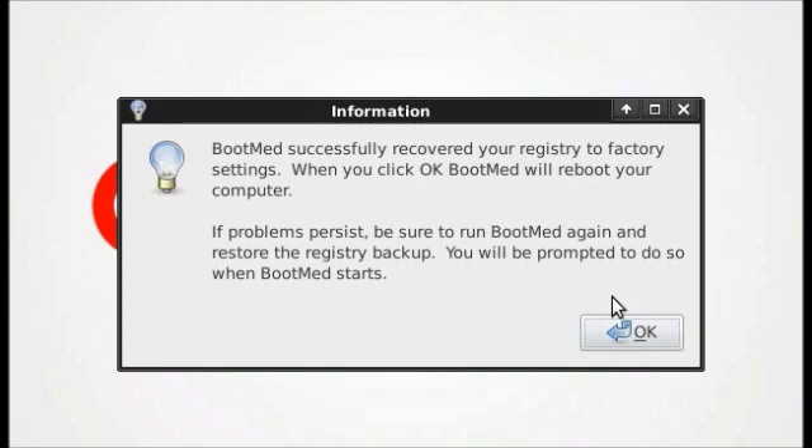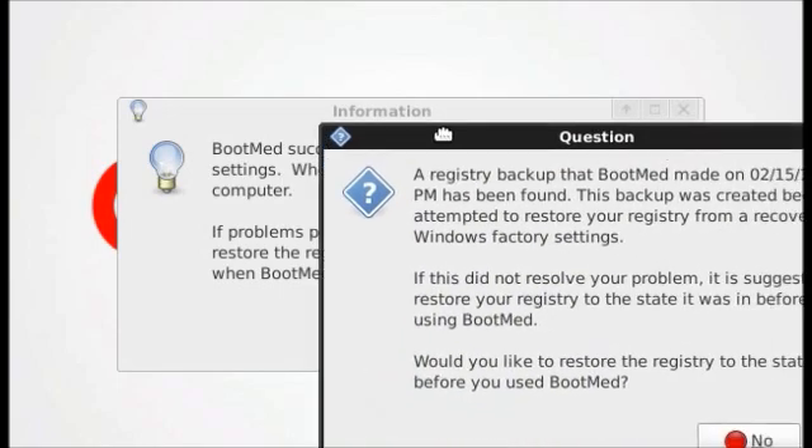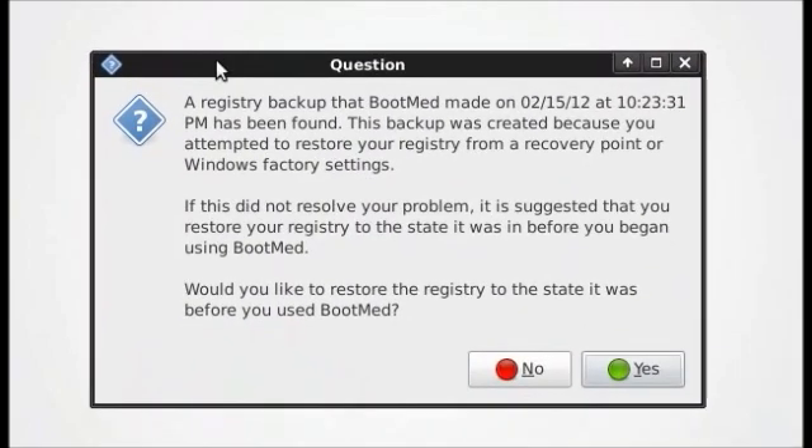If Windows boots successfully, it worked. Recover your data, and most likely you will have to reinstall Windows. If it didn't work, put your BootMed CD back in. When BootMed boots, it will come up with a window informing you of the backup that was created, and asking you if you would like to recover from that backup. This will restore your computer to the state that it was before you tried to restore your registry to factory settings.